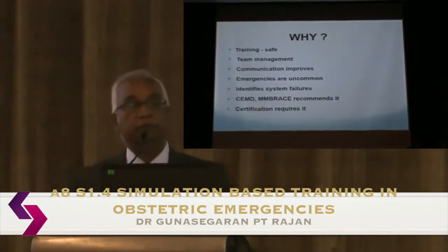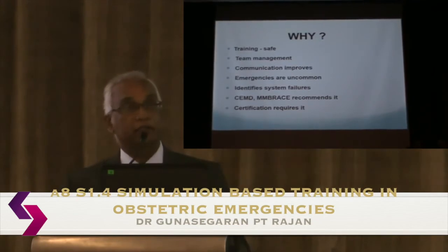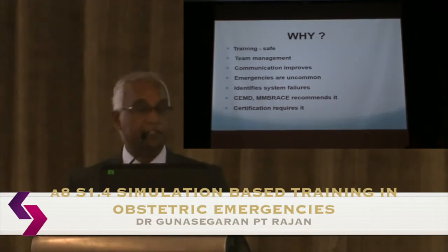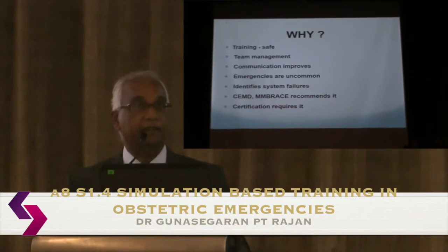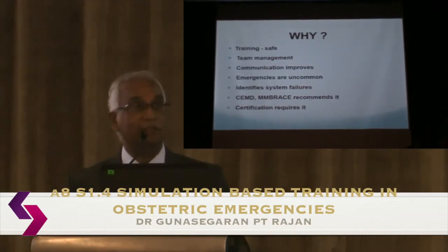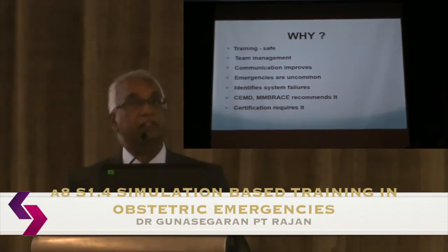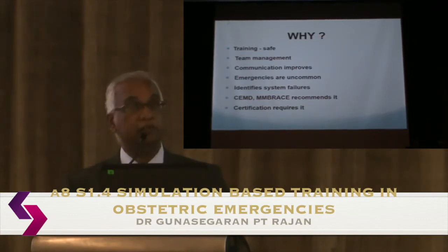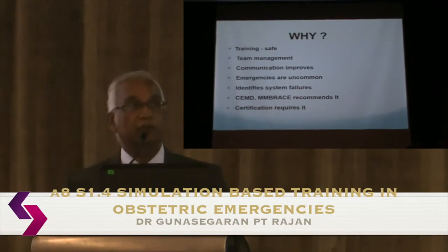Simulation is very important for training — undergraduate, postgraduate, or revalidation. It provides a safe method of training without involving patients, emphasizes teamwork and team management in a crisis especially in obstetric emergencies, and improves communication and team dynamics. As emergencies become less common, skills aren't tested as often, so simulation keeps you prepared. It also identifies system gaps when drills are run. Most guidelines and confidential inquiries recommend drills and simulation, and for hospitals seeking certification, running simulation or drills regularly in the labour ward is now a requirement.